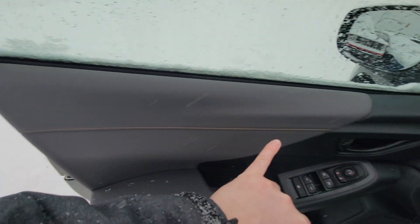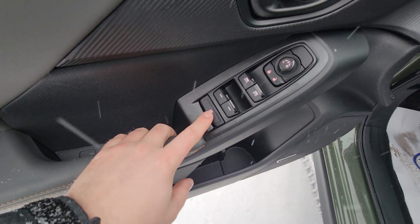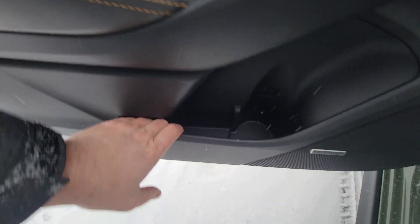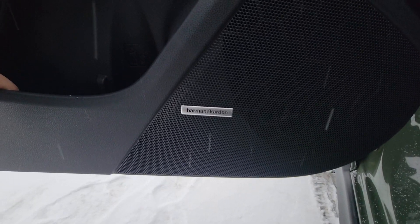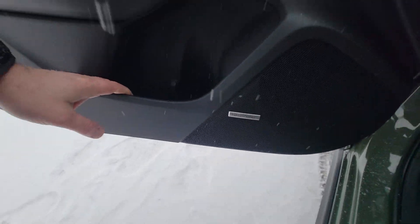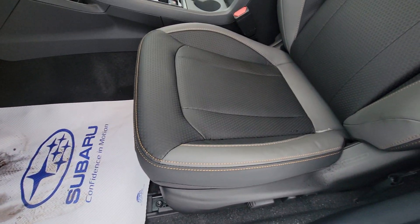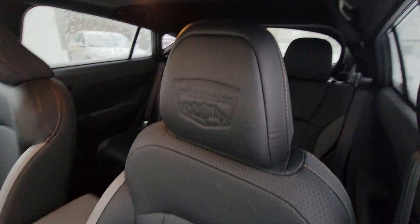Soft-touch armrest, anodized copper contrast stitching, faux carbon fiber accent, window lock, four power windows, power mirror, bottle holder with a bit more storage, and we get the upgraded Harman Kardon audio system — a phenomenal audio system, I'm a huge fan of it, sounds really, really good.